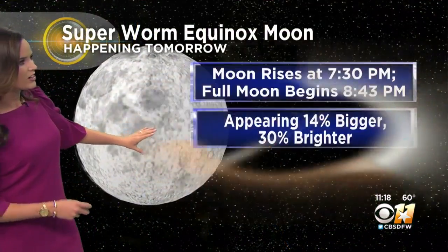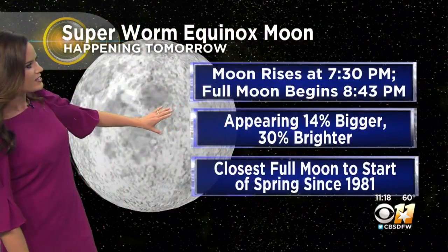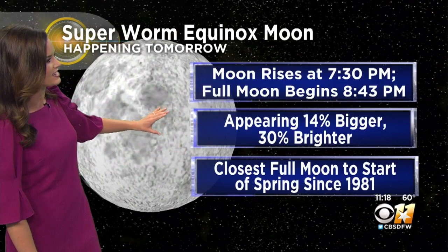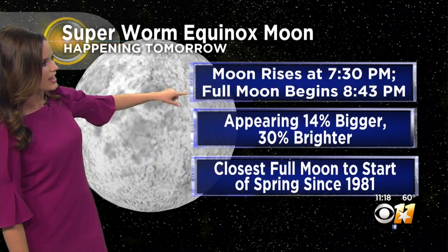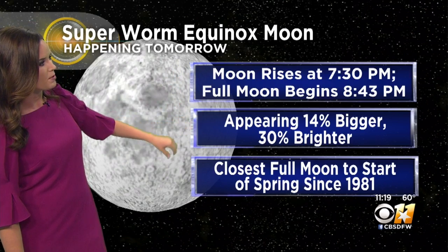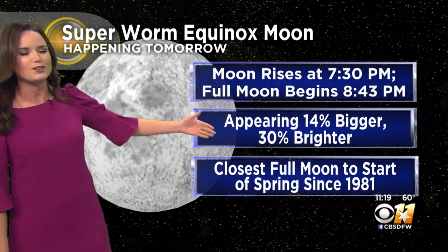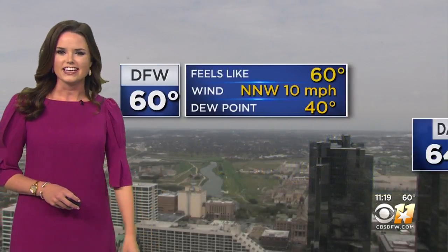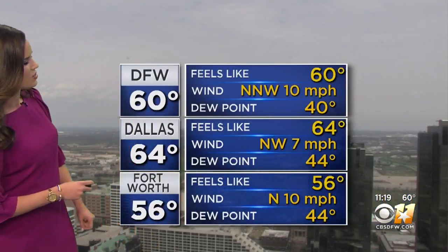It's a good thing we're going to clear up nice tonight because remember, there is the Superworm Equinox Moon — say that ten times fast. The full moon starts at 7:30 and lasts a few hours. It will appear about 14% bigger — and 30% brighter, I should say. So it will be a nice sight to see. Make sure you check that out tonight around 7:30.